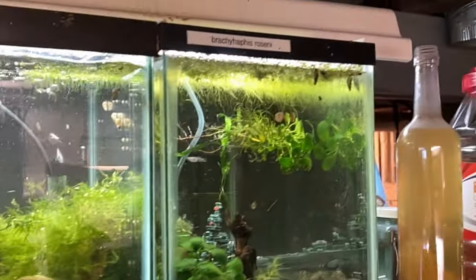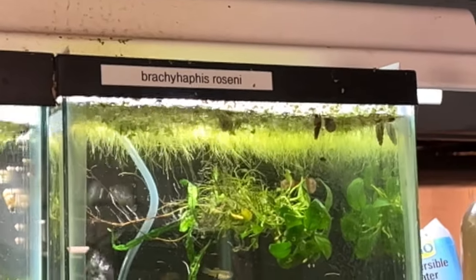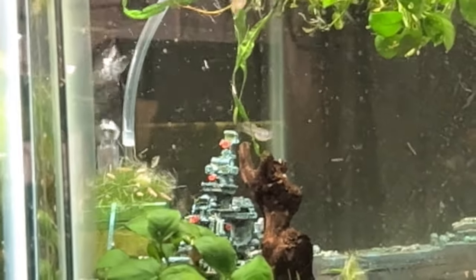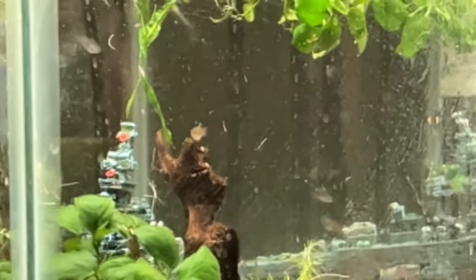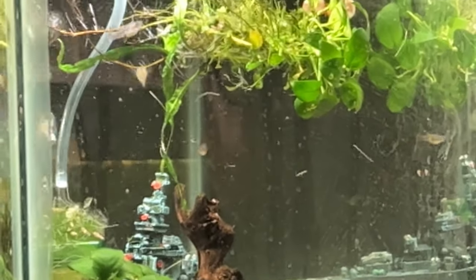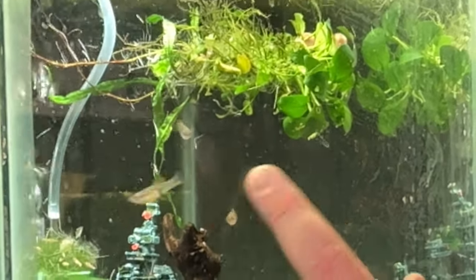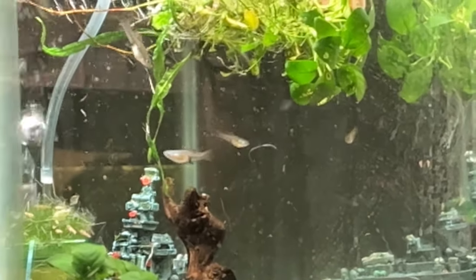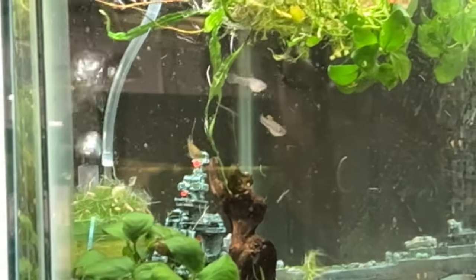This is a 10 gallon with Brachyrhaphis roseni — a smaller livebearer from Costa Rica. These are still almost full grown. Everything online says they're evil — just pure evil — but I haven't experienced that yet. I do feed them pretty heavily with live foods, which might be why. They have a really cool dorsal thread, red nails-like appearance, lines on them, and kind of a black extended anal fin. I haven't experienced their evil nature yet, but I'd like to give them a 20 long pretty soon.